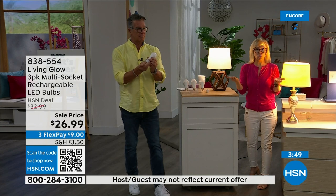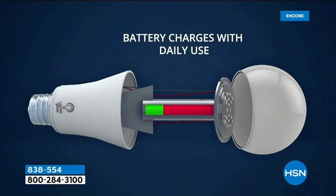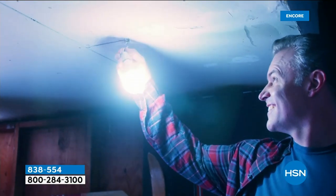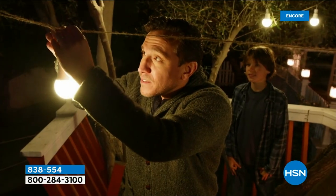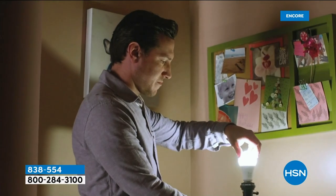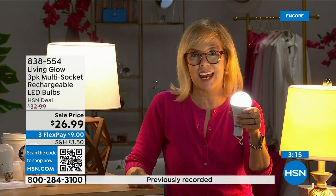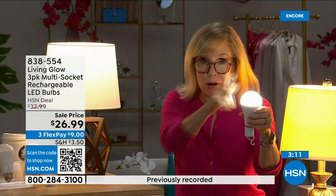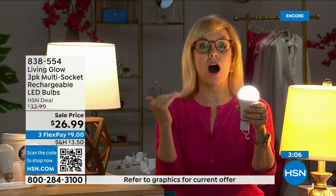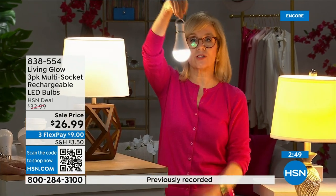The number one question is: how do I charge it? They charge while they're in the lamp — use them every single day, you never have to take them out to charge them and never have to buy batteries. Each bulb is rated for 50,000 hours — that's about 45 years at three hours of use per day. They cost about one dollar per year per bulb, so your energy bill goes down. They're LED so cool to the touch, shatterproof, and safe next to drapes. Pink is the second bestseller in this product line.